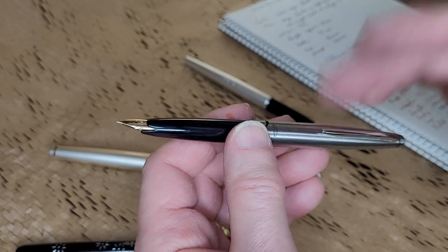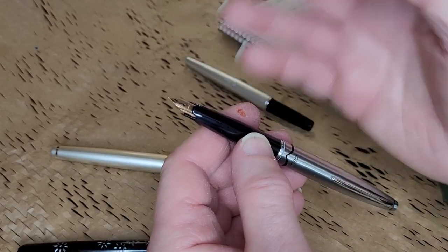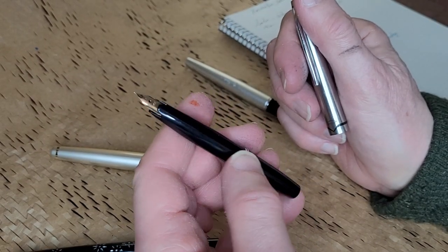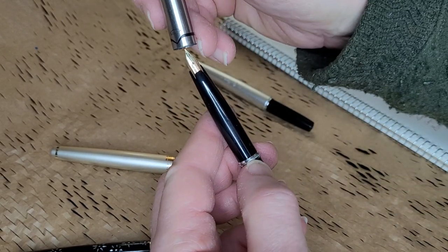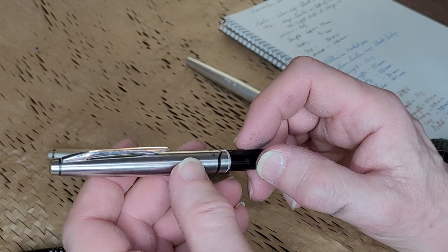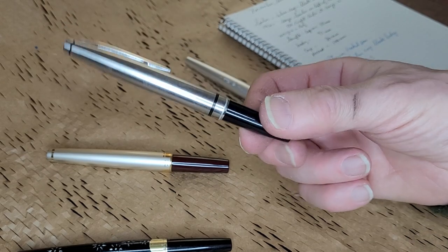This Sailor has a metal cap and a plastic body with a 14-karat gold nib. Right now what's in there is a cartridge. The converter I had wouldn't fit in there. Some of these take converters — the Platinum does take a converter — but the Sailor seems to only take cartridges, and that's perfectly fine. When the cartridge runs out, you can clean it and put new ink in.